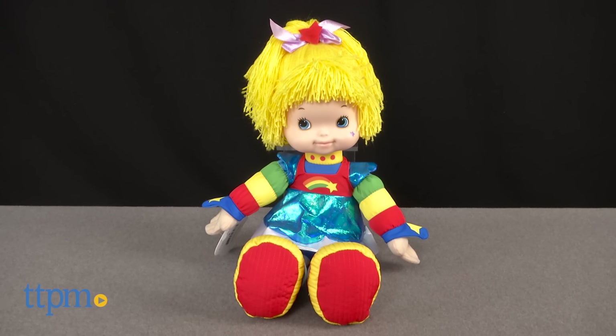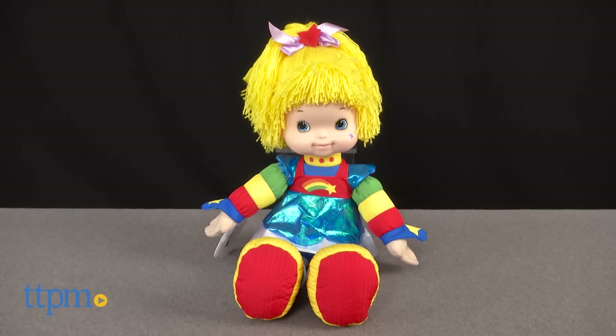As a child of the 80s, this is one doll I'm excited is beaming back into my life. Hi, this is Jen from TTPM, and I'm here with the Rainbow Bright doll from Hallmark.